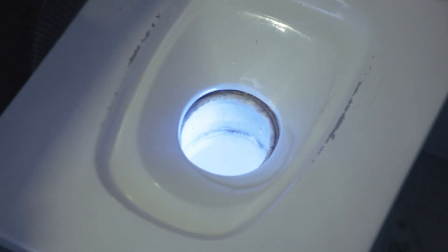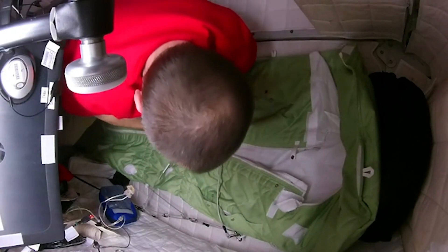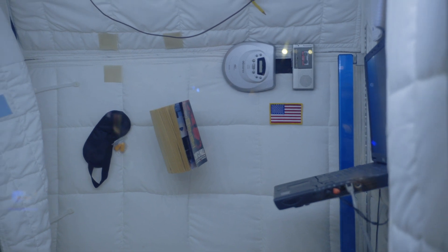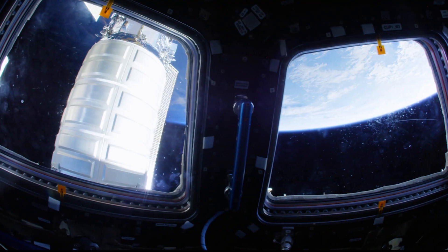I was starting to think space wasn't for me. And when it's time for bed, you climb into tiny pods like this one. Without the effects of gravity pulling you down, it doesn't matter which way you sleep. Because in space, there's no such thing as upside down — it feels exactly the same whichever way you face.